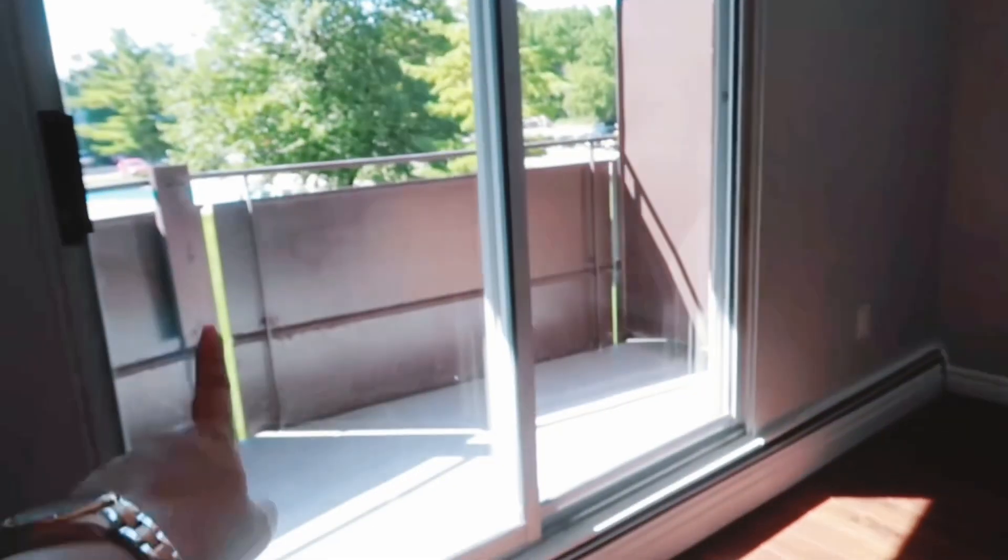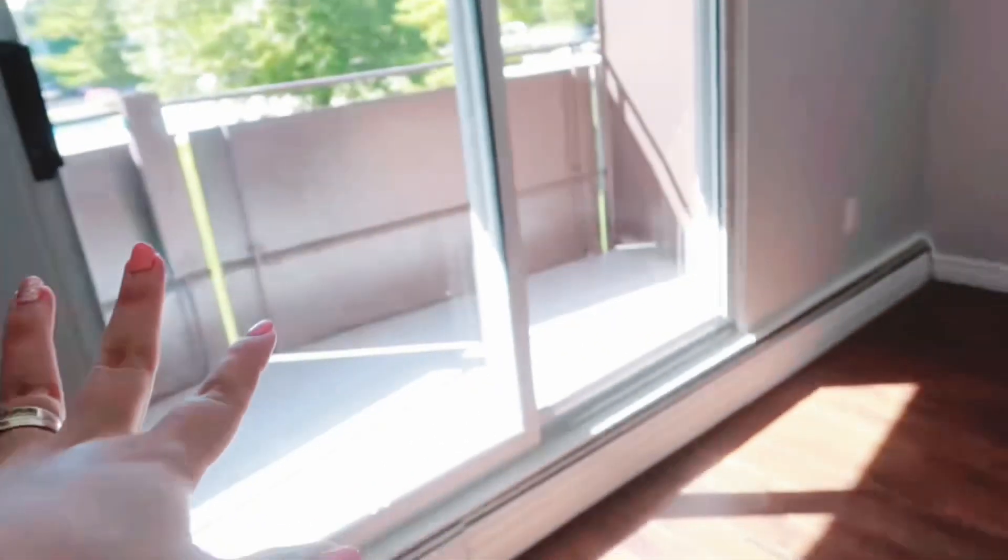Once you walk in, this is just what it looks like. It's a studio apartment, but what we love about it is that even though it's a studio we do have a quite decent space in the balcony. So this is what it looks like — we have a balcony, so that's good.